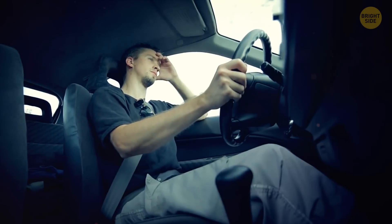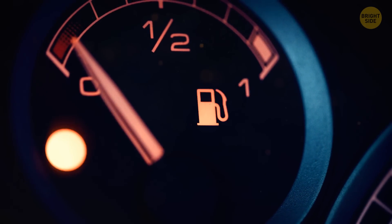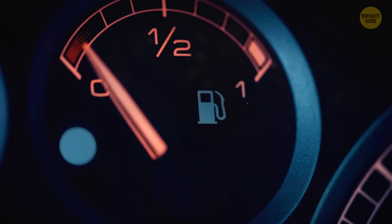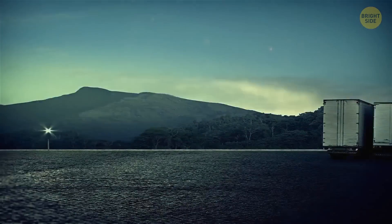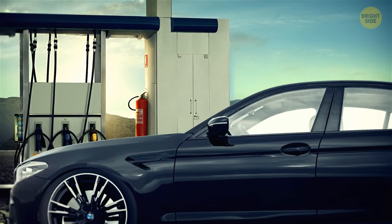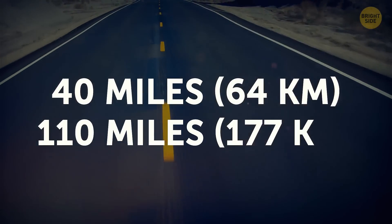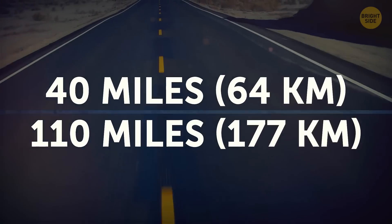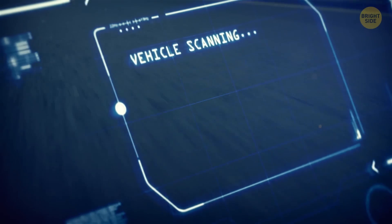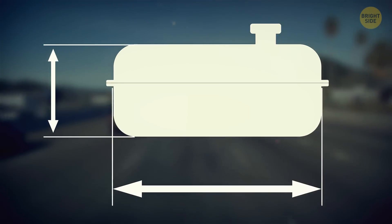If you've been driving for a while, you know this for sure. Even if the gas light goes on, you still have some miles to go before your car completely stops working. Depending on the type of car you have, you'll get to the next gas station in time — it might go anywhere from 40 to 110 miles before it stops running altogether. But it's best to check the specifications of each car manufacturer. It might also be related to the size of your gas tank too.